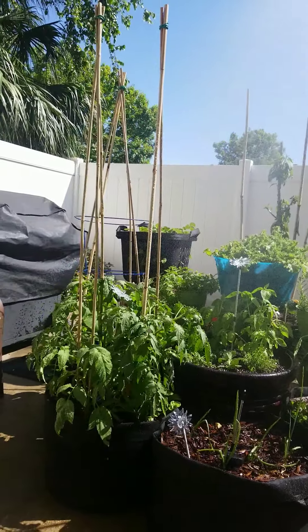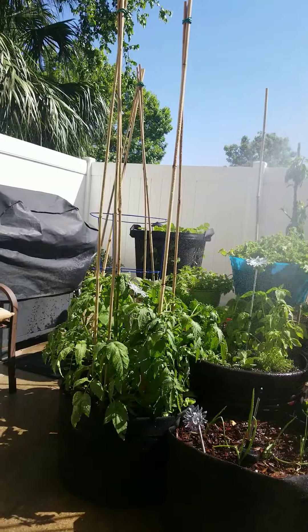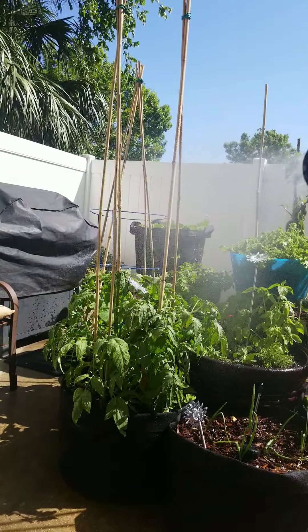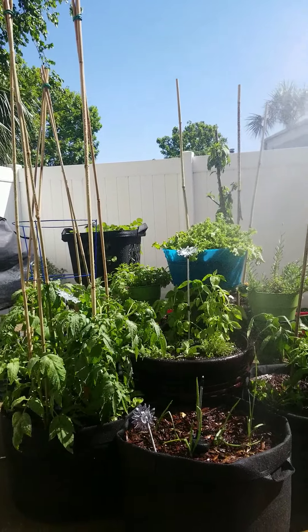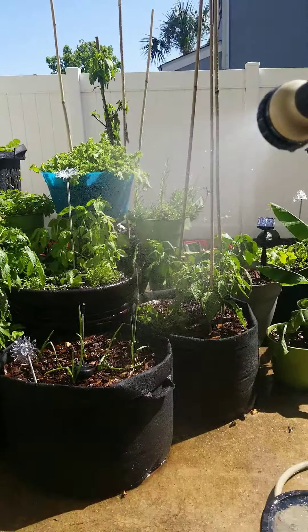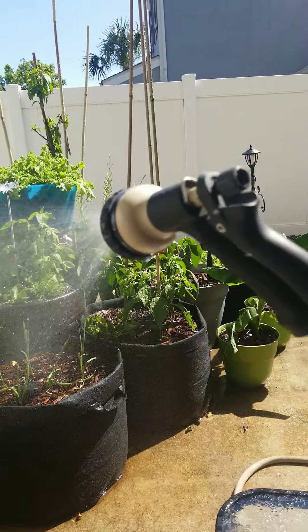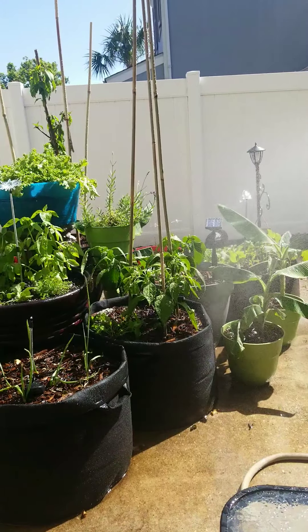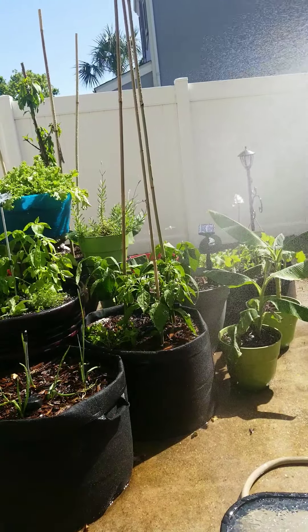It's quite different from those first two videos I put on there, huh? That was when I started stuff from seed. The only things I did not start from seed are obviously the cherry tree back there and the peppers. Everything else - the banana trees, as stated, were gifted.